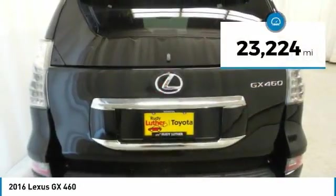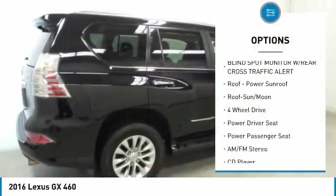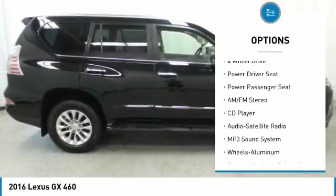This vehicle has less than 25,000 miles. Here are some of this vehicle's great options: power passenger seat, traction control, anti-lock braking system.